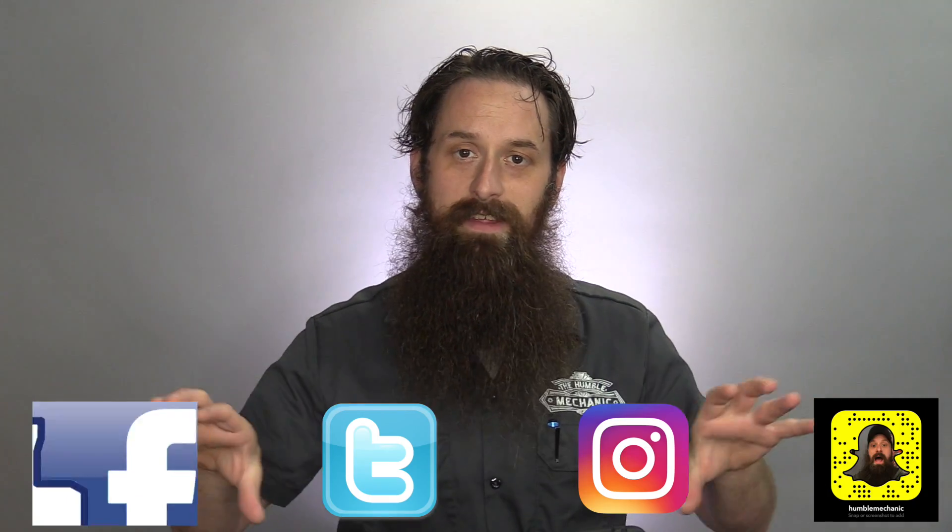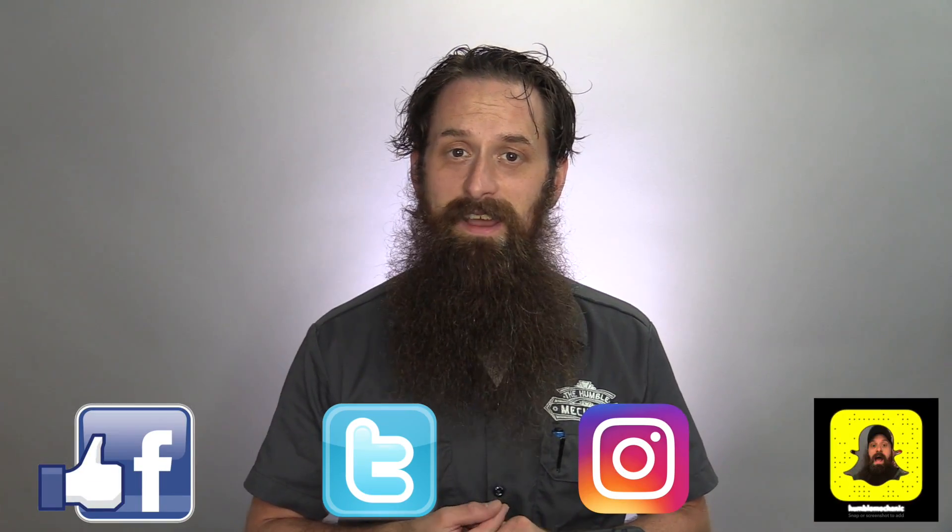Thanks so much to Chris for hanging out and chatting with me. If you want to learn more about Lindy or the Shell Eco Marathon Americas, there are links down in the description. If you have a question about this video, leave it down below. If you liked it, throw it a thumbs up on YouTube — I always appreciate that. Don't forget to follow me on all the normal social channels, and I'll see you next time.